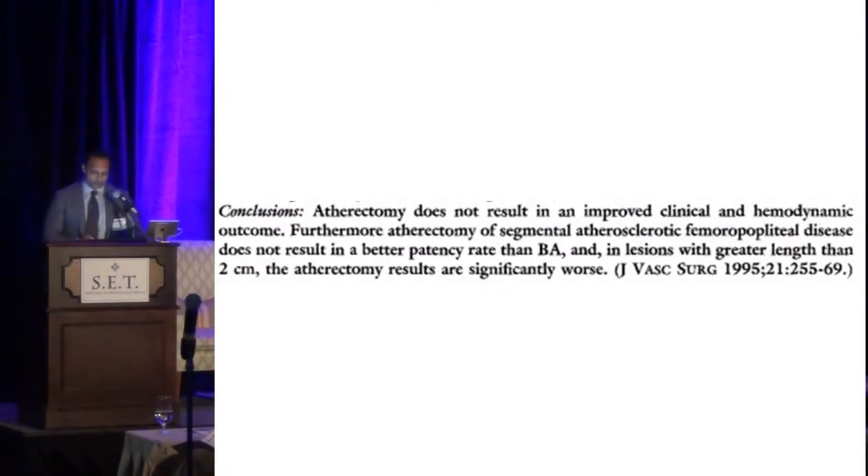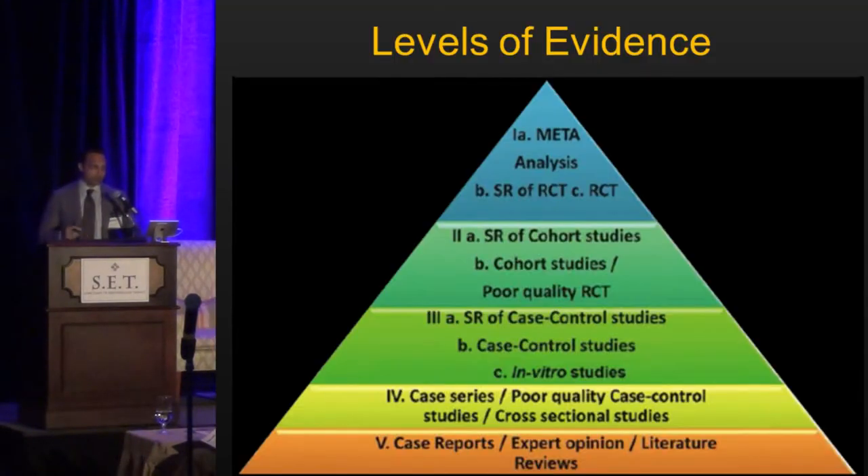The authors concluded that atherectomy does not result in improved clinical or hemodynamic outcome compared to the same device previously reported. This really brings to light the levels of evidence we look at when making clinical decisions.